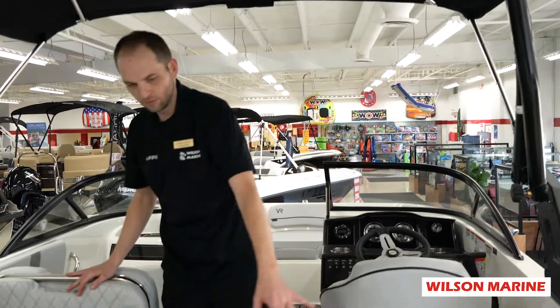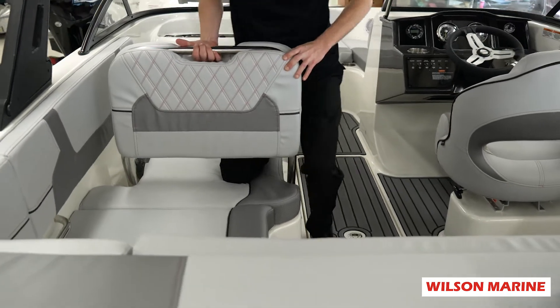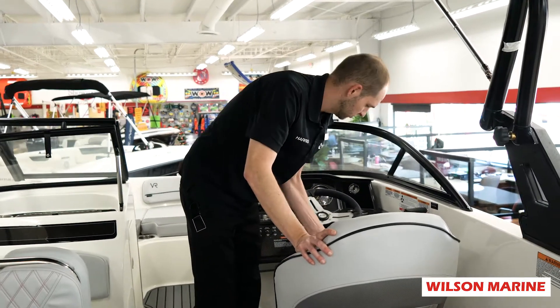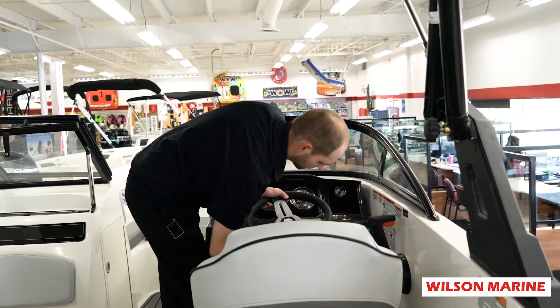As we enter the boat, we have an L-shaped seating area with a multiple position passenger seat, captain's chair standard with bolster, and tilt steering.